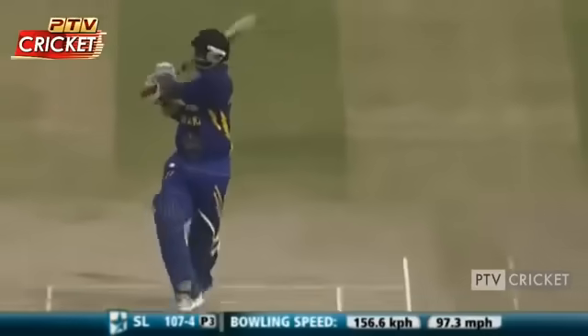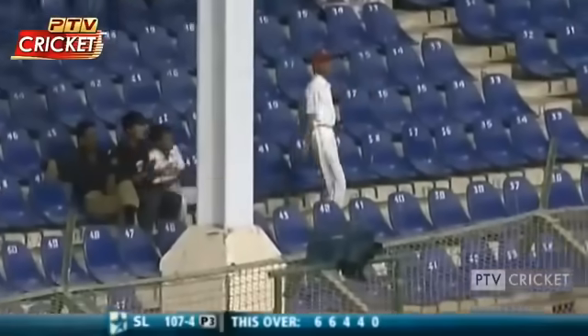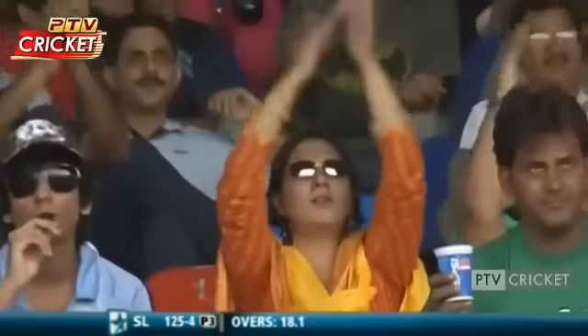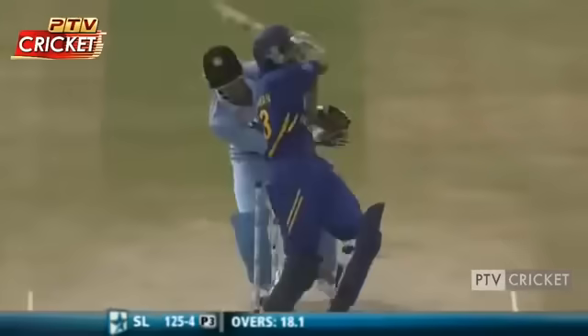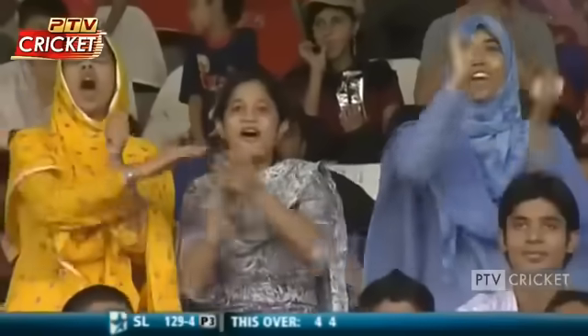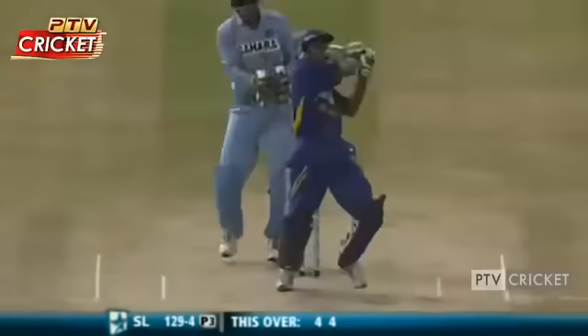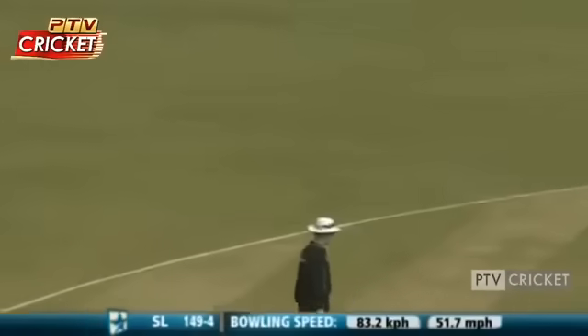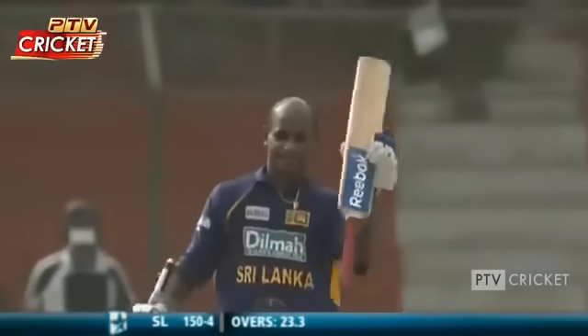High class entertainment — indeed an entertaining stroke. Here's another one, beats the fieldsman, two successive boundaries. Make it 94. What a knock, what a knock from Sanath Jayasuriya at his belligerent best.